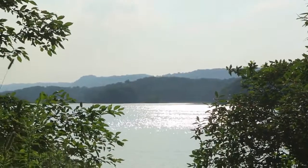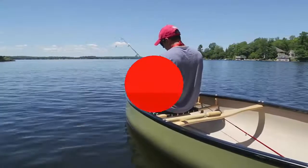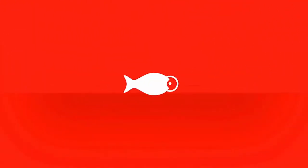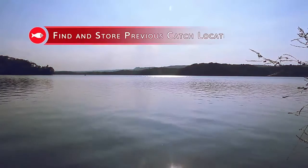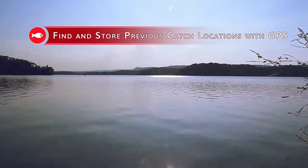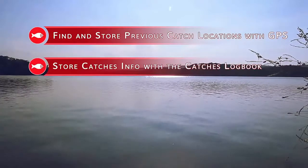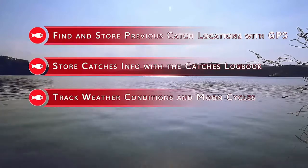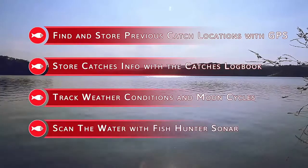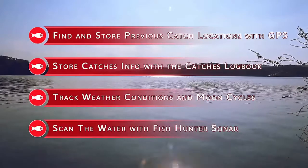In the old days, we used to head out to our favorite fishing spot and wait for the fish to bite. Some days were great, and some days were not so great. But not anymore. With Fishhunter's new fish-finding sonar and app, you can now easily find where you caught that monster fish last time using GPS-based mapping, know exactly what you caught him with by looking at your catch logbook, know what the weather was like when you landed him and where the moon cycle was in its rotation, and use the Fishhunter sonar to locate and track fish and their habitats.